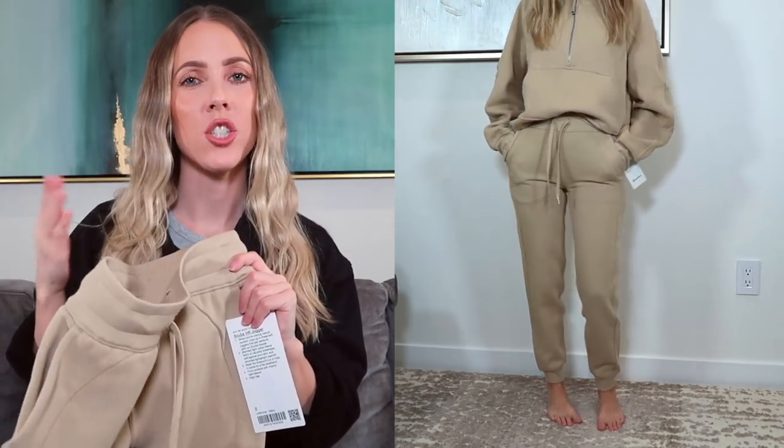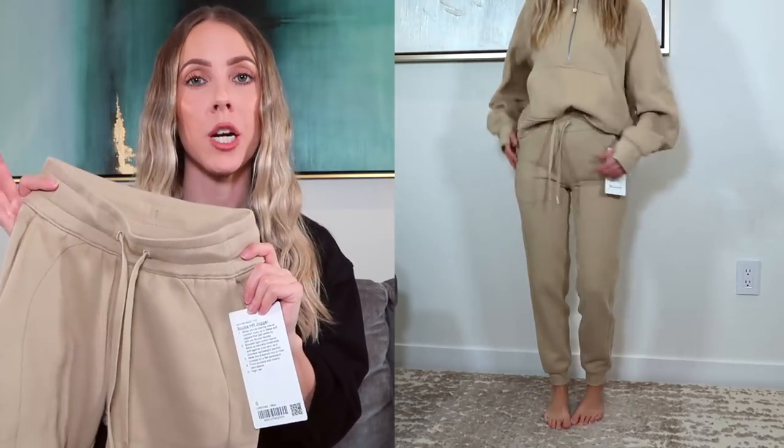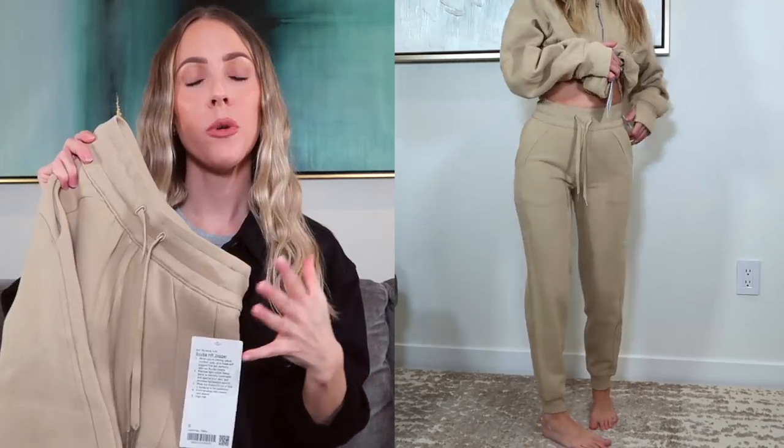I got the Scuba Joggers in a size zero. I also own them in Gray Sage, and I've tried the light gray color — but that colorway seemed less stretchy so I should have sized up. These ones are really stretchy and comparable to the Gray Sage. The inseam is around 28 to 29 inches, which hits my ankle at 5'1. Super cozy, cotton fleece interior, really soft. Funny that I'm buying more sweatpants heading into warmer weather, but when you have an obsession, it is what it is.